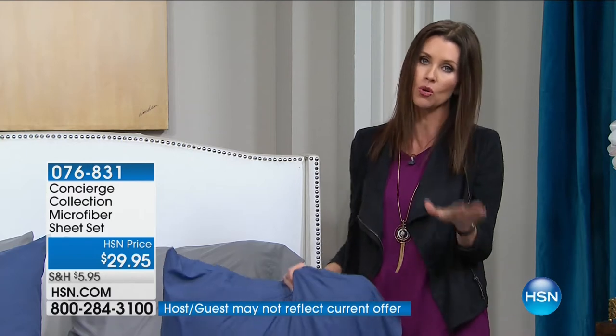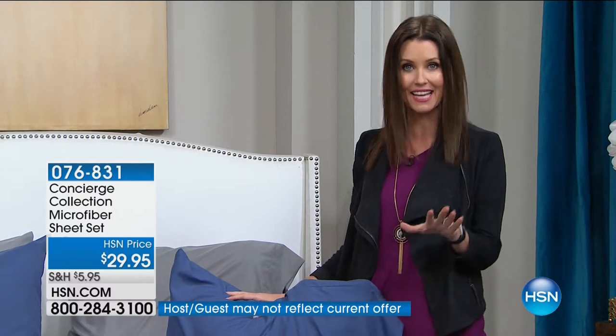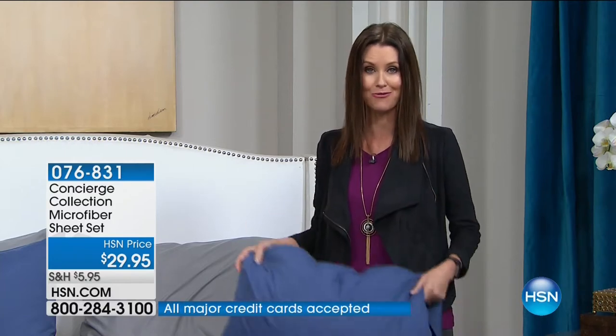Perfect if one of you sleeps hot and one sleeps cold. Today we've got them on flex pay — $14 and change to get them home, and we're shipping on our dime, so no extra $5 for every sheet set. They're just $29 and that's it. When they're on flex, great time to stock up. That's for twin, full, queen, king, or California king. But California king is very limited across the board, so you've got to be quick on that one.